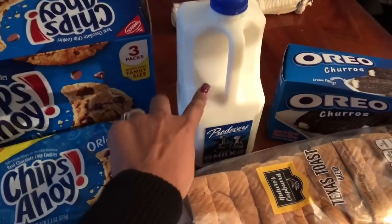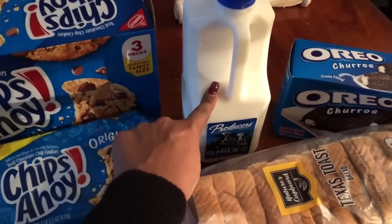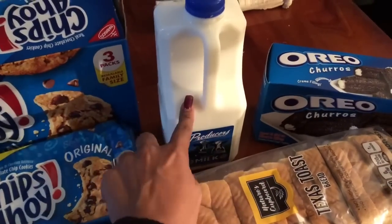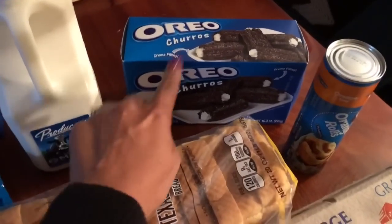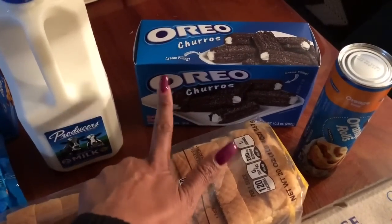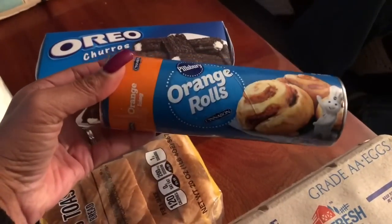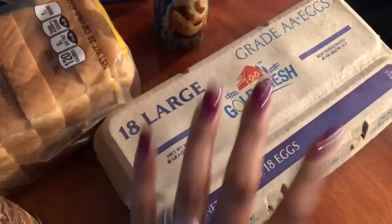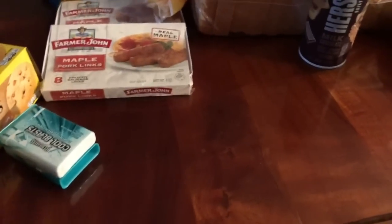I picked up some milk — $1.99 at the 99 cent only store. They had these Oreo churros and I'm super excited to try these, which are 99 cents. They also had Pillsbury Orange Rolls for 99 cents, so I picked those up. Then I picked up some eggs to go with my French toast and sausage. So that's all of the food finds — let's go ahead and jump into the fun stuff.